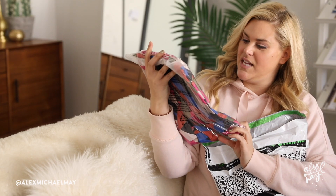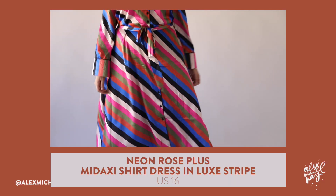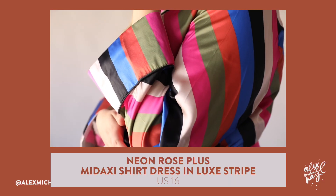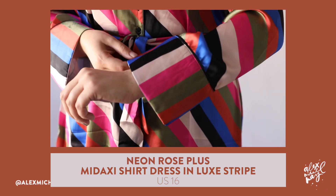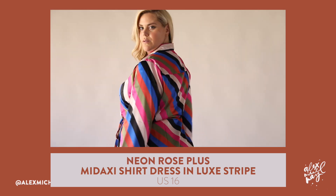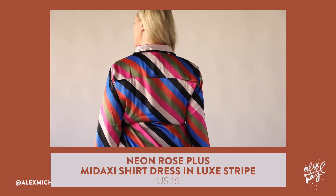So I got this Neon Rose plus-size colorful shirt dress. Love the colors, love the lapel, love the pajama-inspired feel. I really like the little tie waist, and I think this could be a super cute look for winter.